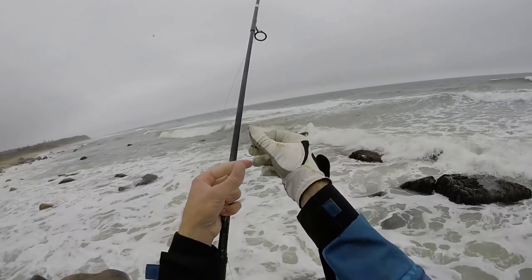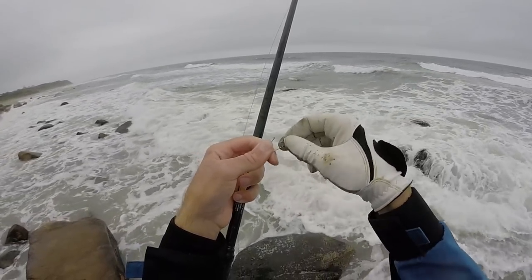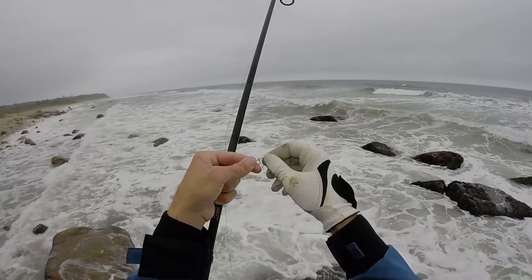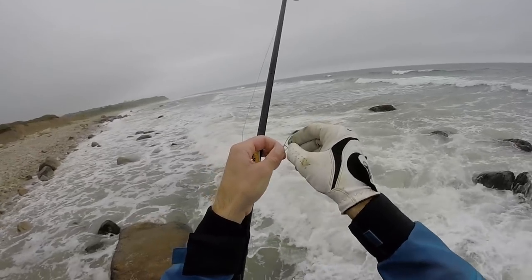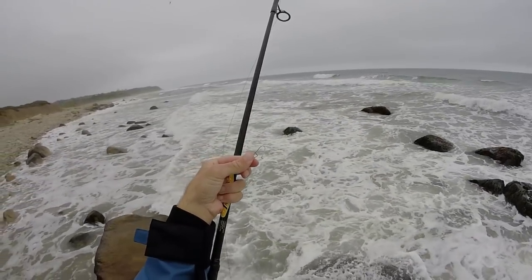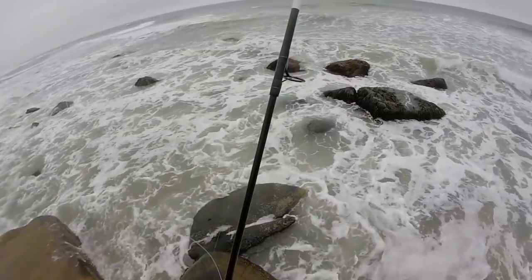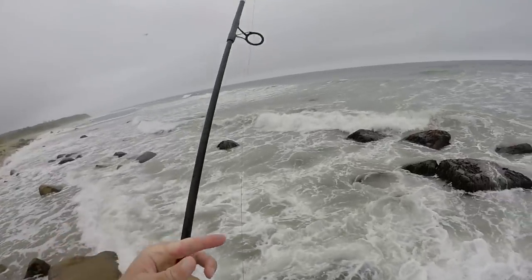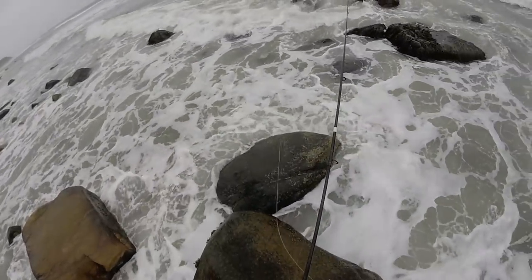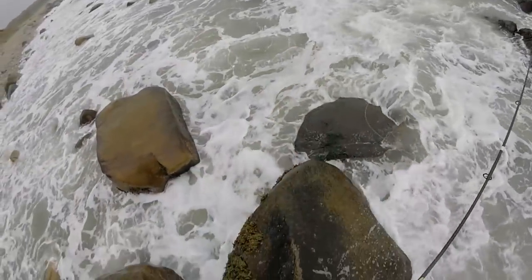Wow, look at this fail right here — really big bass and he just bent this clip. When I was tying this clip on today I was thinking 'I don't know if I'm playing with fire here,' but I thought I was only going to get into schoolies. I probably hooked into like a 20 to 30 pound bass and that fish just straightened out that clip. Talk about sad — really sad. All right, let's throw on another clip and another bucktail and see if I can capitalize on that loss. The one that broke that clip was ripping drag — I couldn't even stop him. I had to make sure my drag wasn't too tight or he was going to break the line.